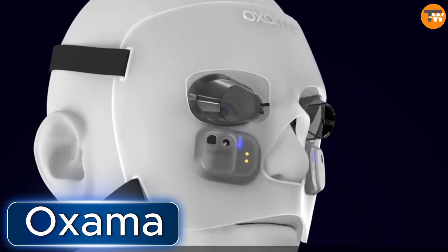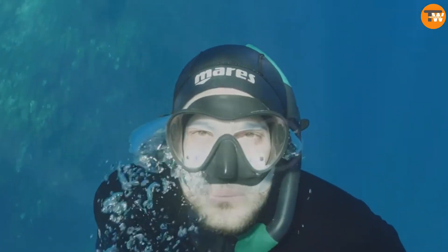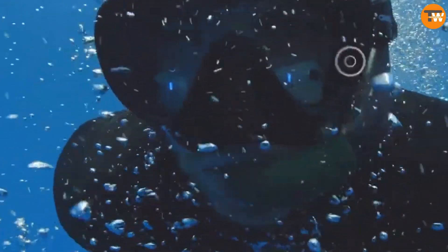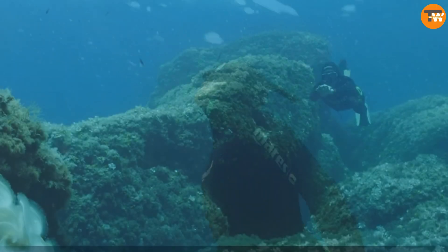OxArma. Let's talk about OxArma, an Italian startup that's come up with a special mask for divers. This isn't just any ordinary mask — it's packed with cool features. It measures stuff like how deep you're diving, the temperature of the water, and even your heart rate. But here's the really neat part: